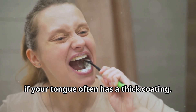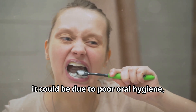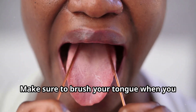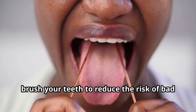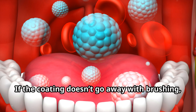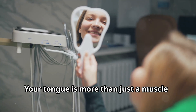Lastly, if your tongue often has a thick coating, it could be due to poor oral hygiene, bacteria buildup, or even smoking. Make sure to brush your tongue when you brush your teeth to reduce the risk of bad breath and infections. If the coating doesn't go away with brushing, it might be time to see a doctor.